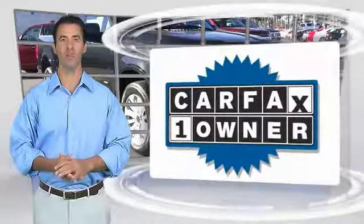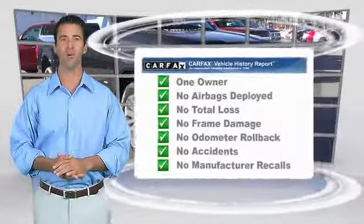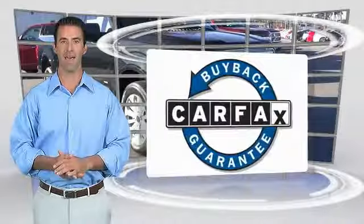This is a one owner vehicle with the Carfax Vehicle History Report. Be sure to find a complimentary copy of this report online or contact the dealership. This vehicle qualifies for the Carfax Buyback Guarantee. See your dealer for details.